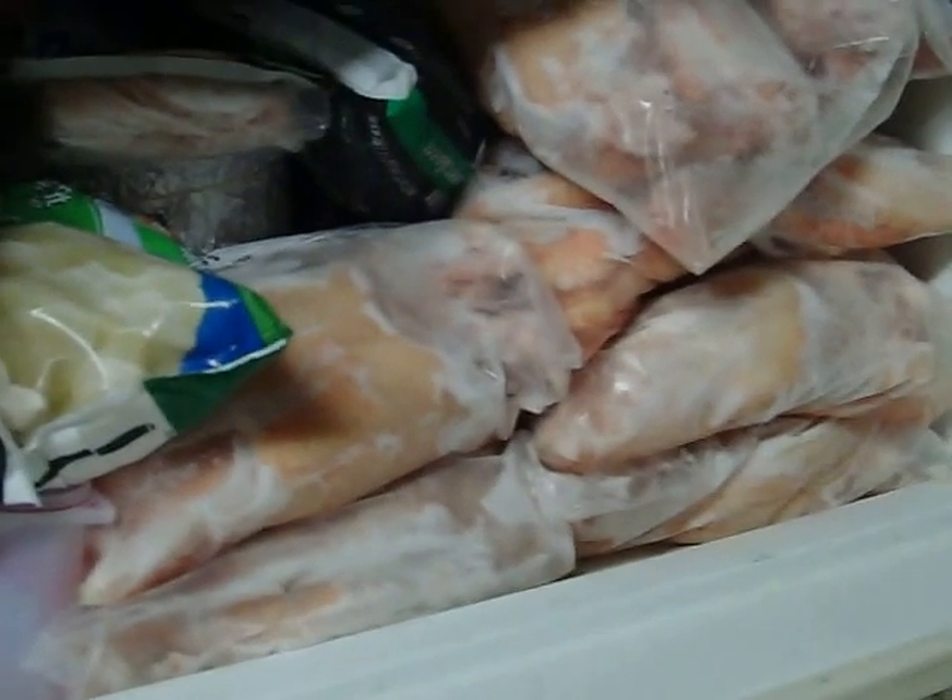This is our big, old, ancient freezer. And then in the top of our refrigerator, we have all kinds of vegetables, but we also have two bags of chicken breasts, one bag of necks and backs, one bag of wings, and two bags of legs and thighs.